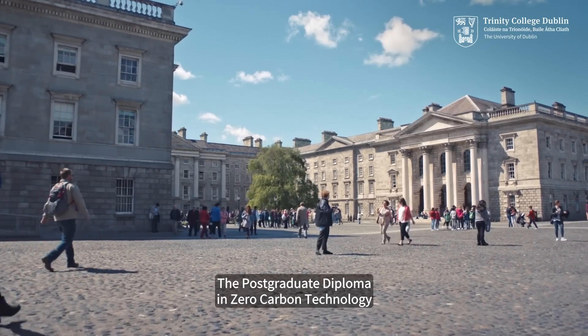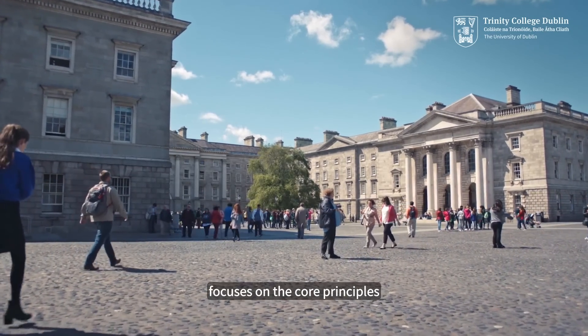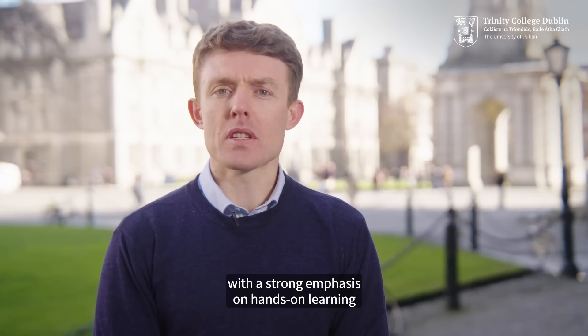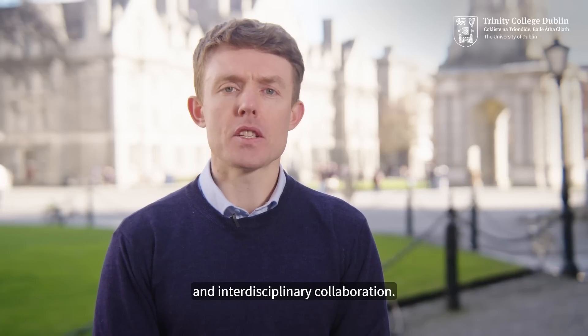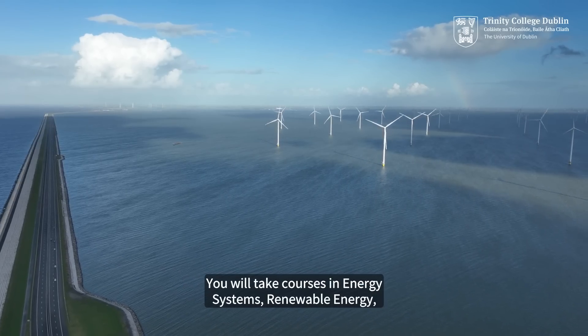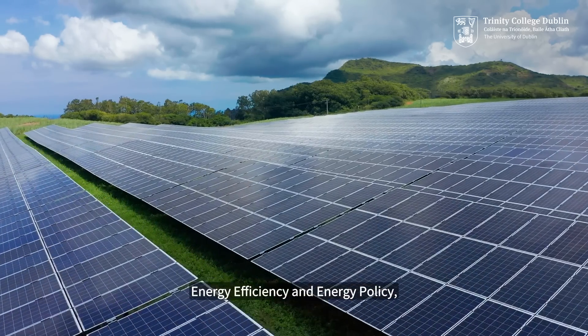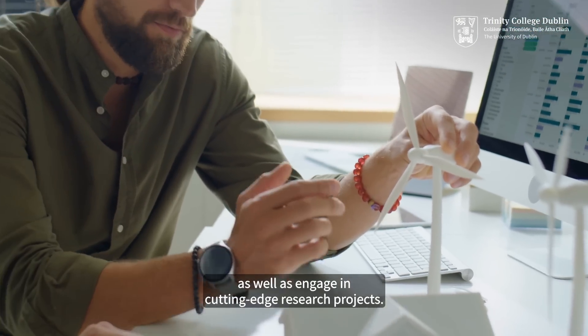The Postgraduate Diploma in Zero Carbon Technology focuses on the core principles and techniques for understanding and implementation of zero carbon technology, with a strong emphasis on hands-on learning and interdisciplinary collaboration. You will take courses in energy systems, renewable energy, energy efficiency and energy policy, as well as engage in cutting-edge research projects.